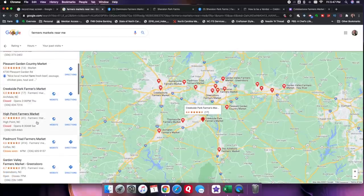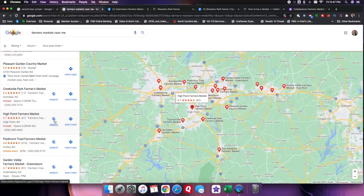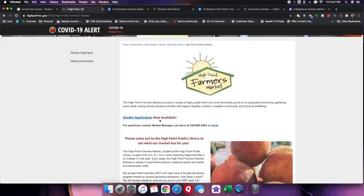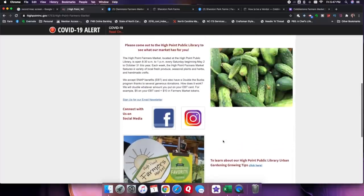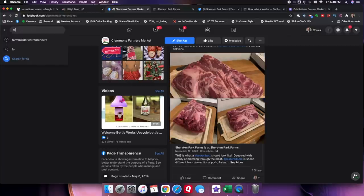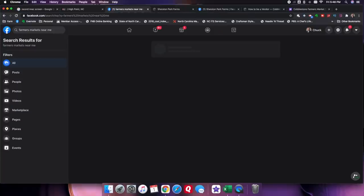For example, this is one that we attend — our primary market, the High Point Farmer's Market. We click on that, it goes to the market web page. We can see that the vendor application is available — we'll talk more about that in a few minutes. We've got the market manager's name and phone number here, so we know who to reach out to. You also can snoop around a little bit on Facebook, just search for farmer's markets near me. It'll pull up a list of potential markets within your general area.